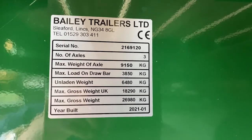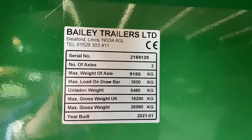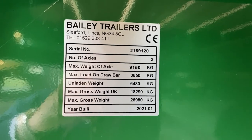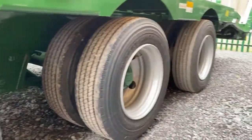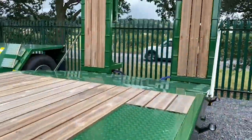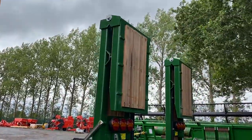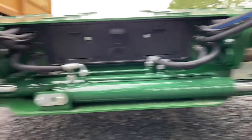Bailey trailers, serial number, tri-axle. Unladen weight 6,480 — 6.5 tonne, that's what it weighs. Max gross weight 26,980. So one minus the other means it's a 20,500 kilo trailer, just over 20 tonne. Shunt valve. Toolbox on this. Someone's definitely leant on the spec order button. Commercial axles, 10 stud now on this one — Granning axles. Hydraulic ramps, toe tip.